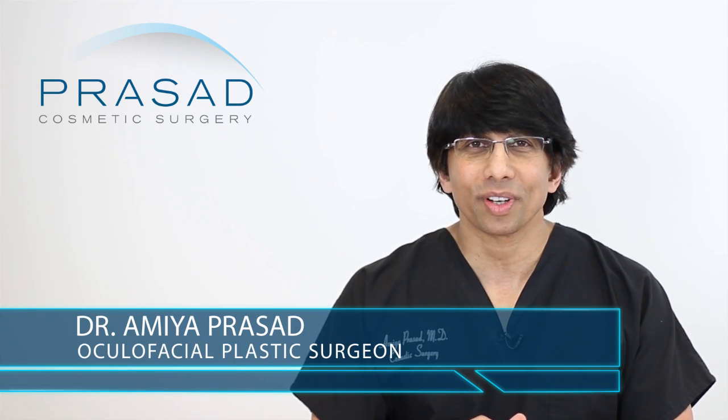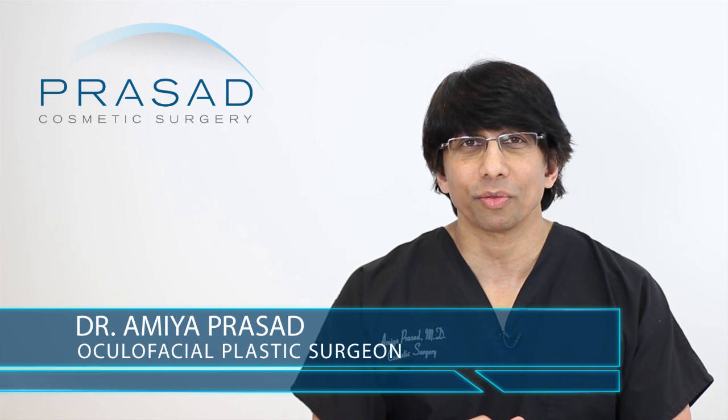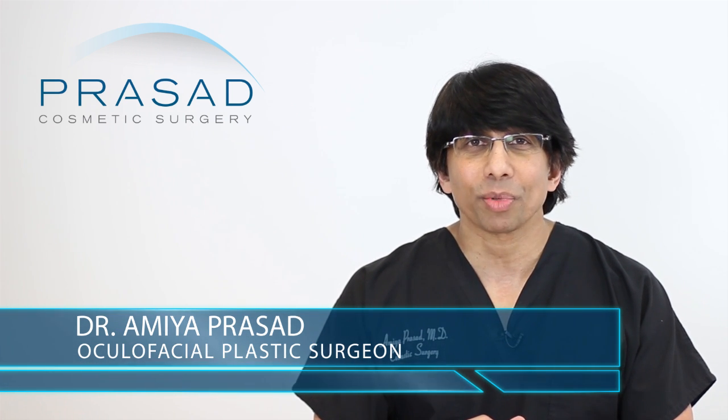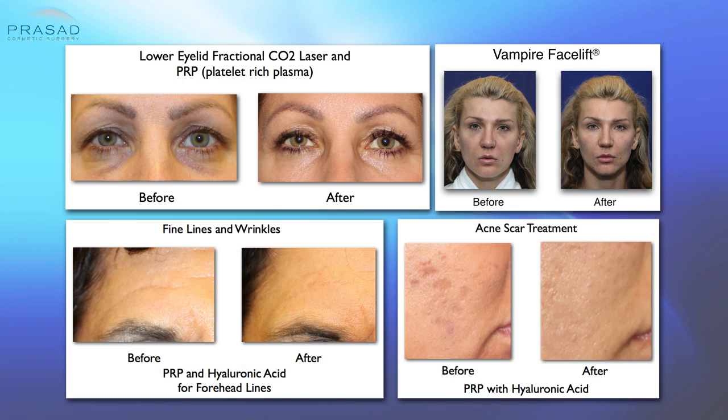A little bit of background: I'm a Board Certified Cosmetic Surgeon, Fellowship Trained Oculofacial Plastic and Reconstructive Surgeon. I've been in practice in Manhattan and Long Island for over 20 years. Helping people look their best through non-surgical facial rejuvenation is something we do every day and we use a lot of PRP in our practice.